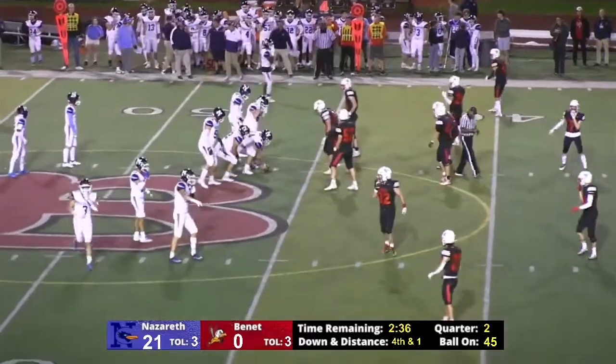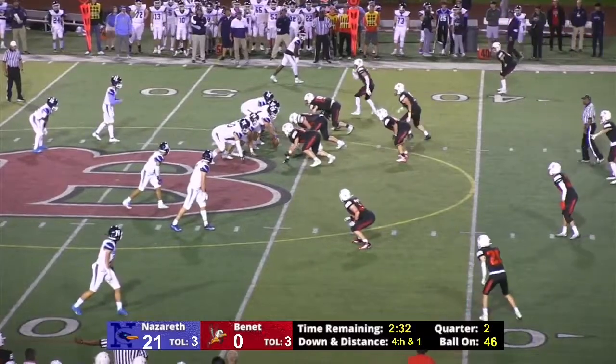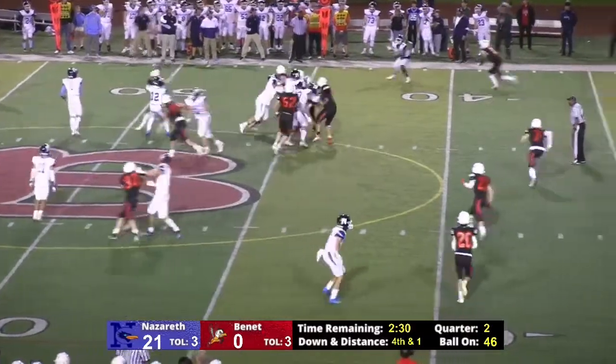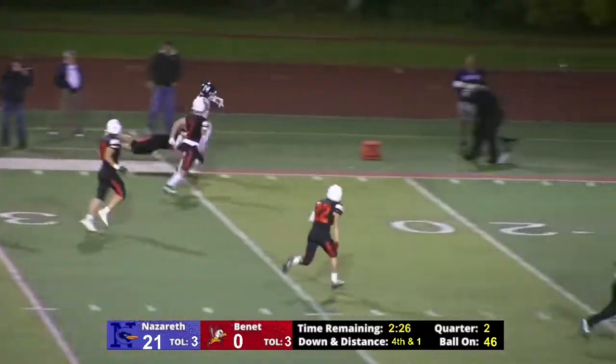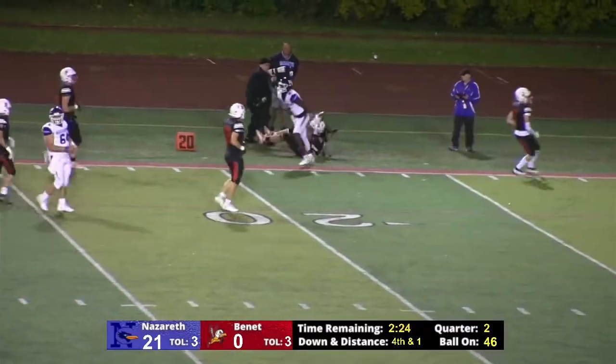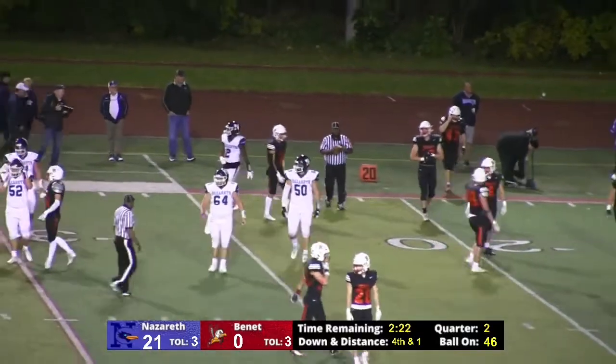They're going for the jugular. They're going to go for it with fourth and one. They're going to throw it out left — he's got a receiver open who breaks the tackle, and he's got lots of room down that far sideline. He's wrapped up, but not before he gets to about the 21-22 yard line.